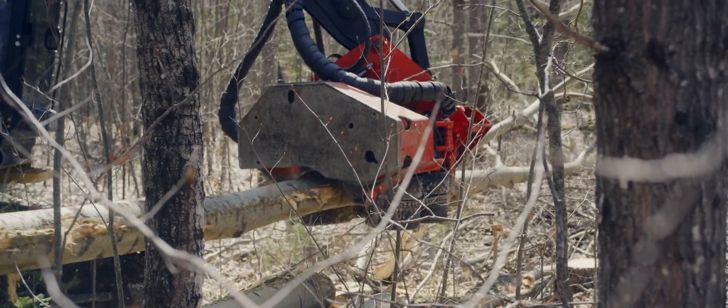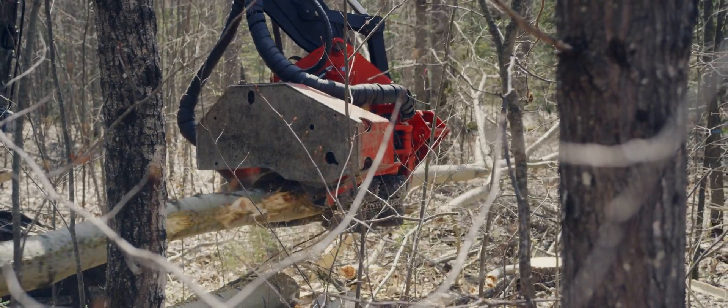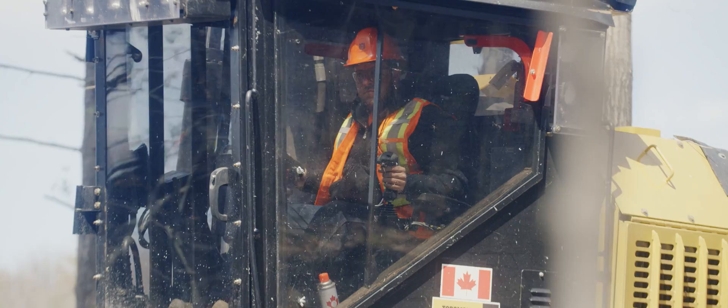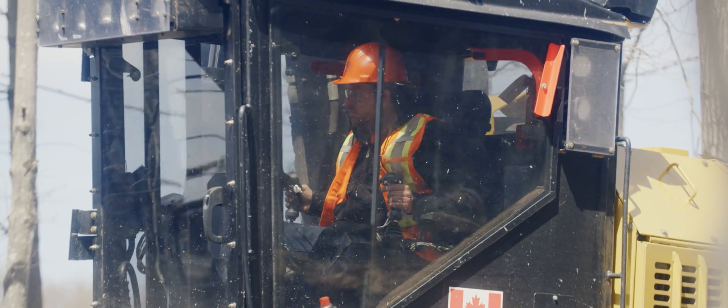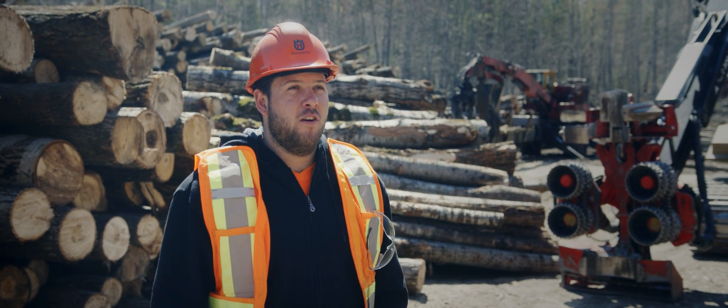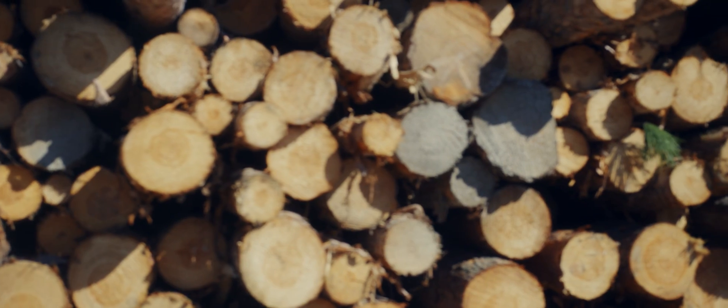You're not actually using a chainsaw anymore. You get to sit in a nice warm machine with air conditioning. They're mostly new. It's also fun. The way my grandfather and father cut 20 years ago, it's totally changed to what we practice nowadays.